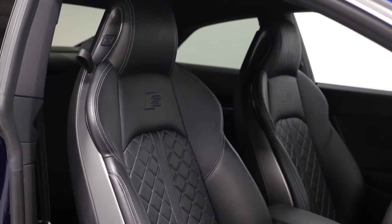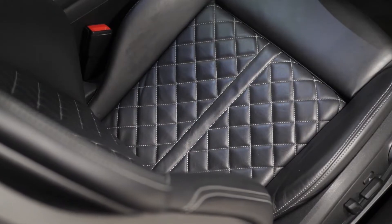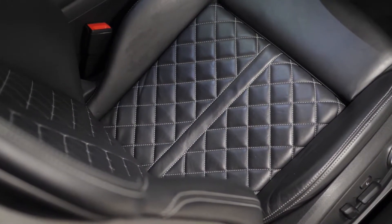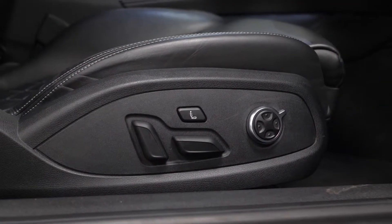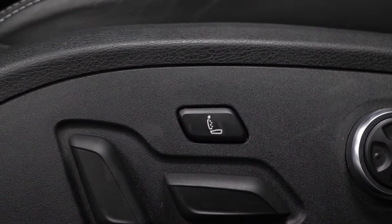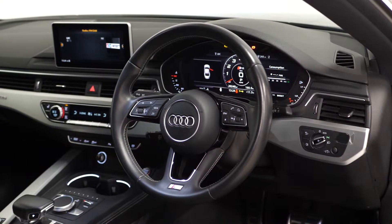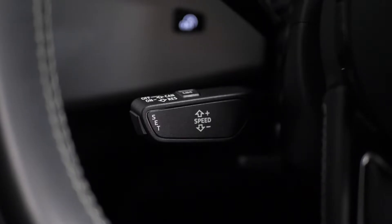You have a full leather interior. The S5 comes with the fine Nappa leather package as a standard feature, which gets you the diamond cross stitch designed upholstery, the full electric functions with electric lumbar support for the driver and the passenger, as well as the electronic massage function. You've got a leather wrapped multi-function steering wheel as standard with access to your cruise control functions on the left hand side.